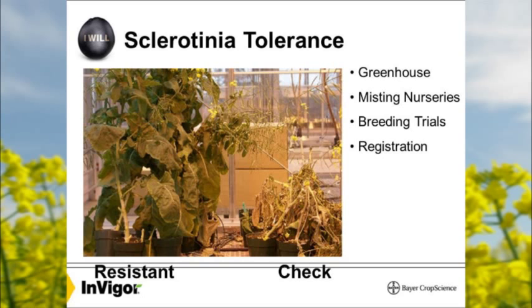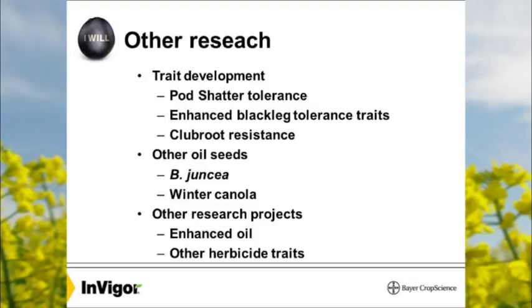Other research areas include pod shatter tolerance, enhanced blackleg traits — both public and proprietary genes — and clubroot resistance. A clubroot resistance trait was introduced in 2012 and we're trying to further expand that. Clubroot has become a disease in North Dakota now. It originally started out in Edmonton and spread from there. It could devastate canola — if you've ever seen it, go on the Canola Council website and search clubroot for photos.